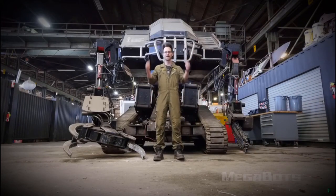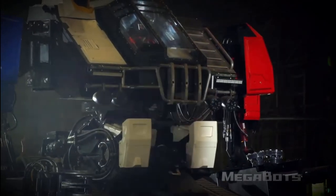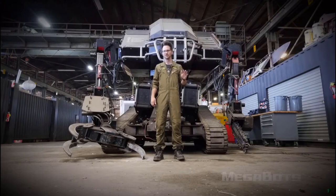Eagle Prime, the current world champion battle mech, is on eBay right now. Bidding starts at $1 and there's no reserve. I've got a link to the auction in the description, and if it's already sold I'll be making another video about that shortly.